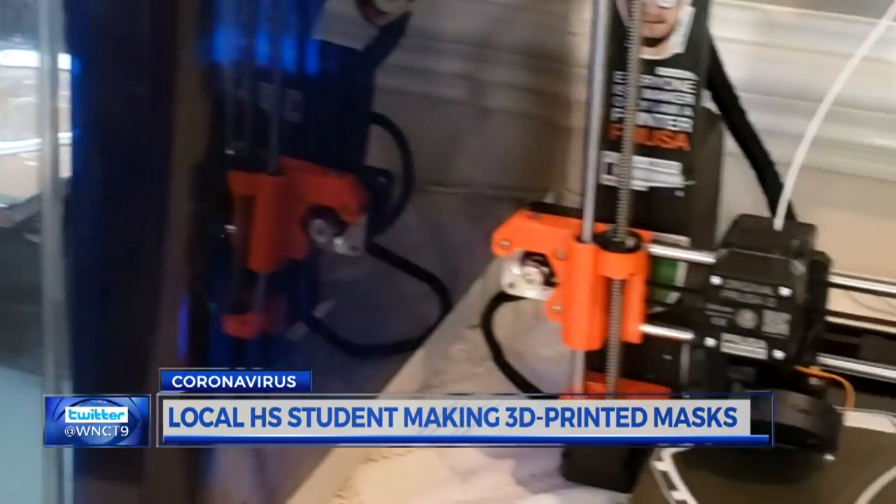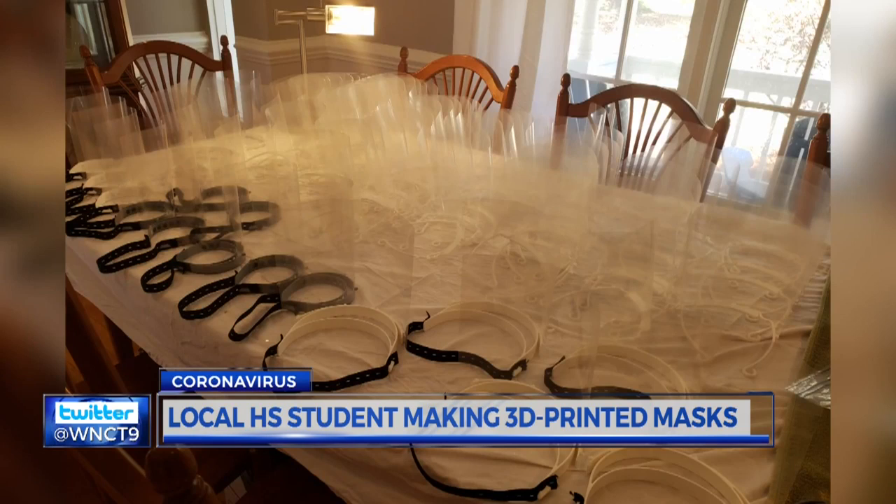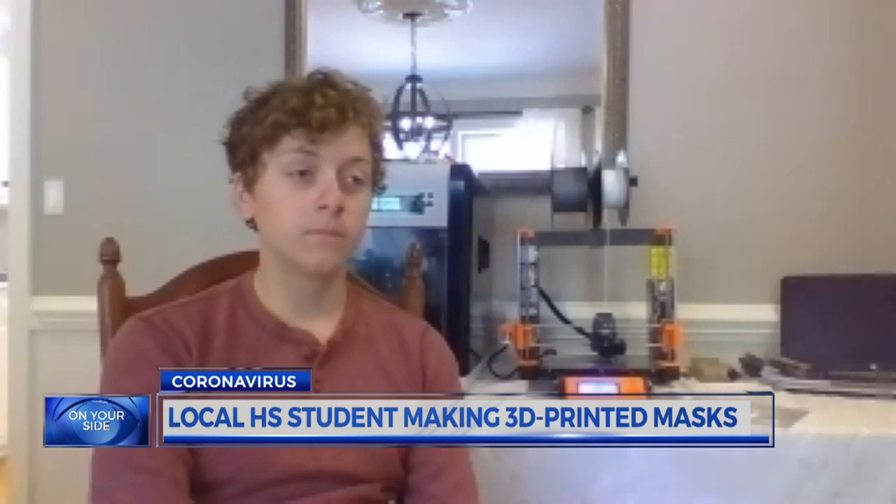Each mask takes about an hour to print. Henschey and his printer are working around the clock — 20 a day. He's made about 100 and donated about 82.